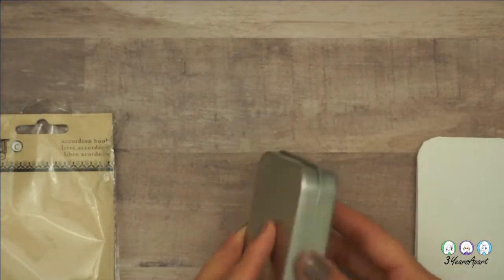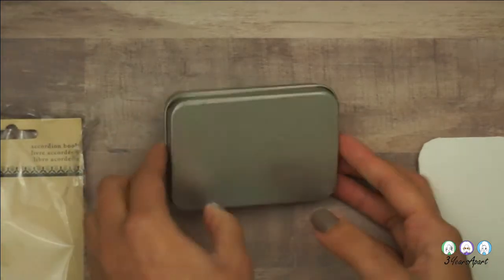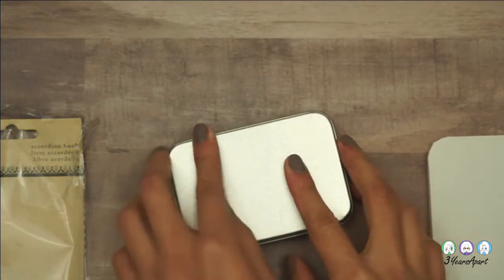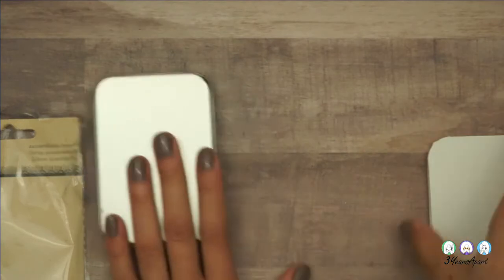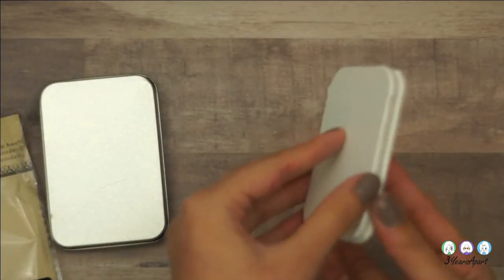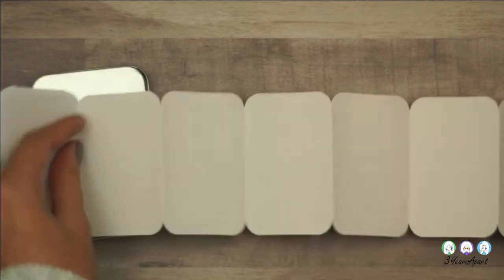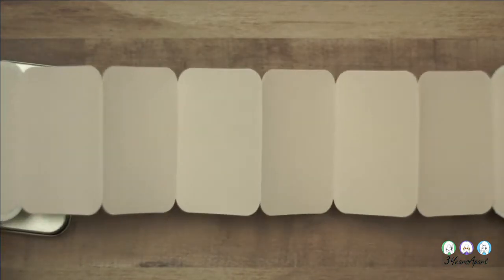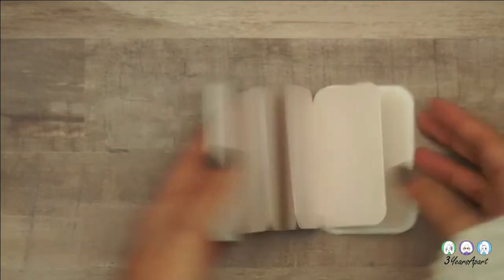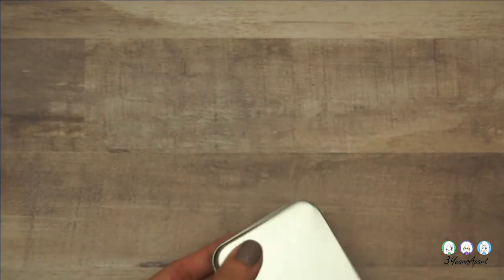Next I got this accordion book — I mainly got it for the tin. I like the tin to store things in. I got this accordion book and I think this would make a really cool gift, or you could make a scene with it — just open it up, set it up, and display it like that. I'm getting more and more inspiration, which is a good thing because I did lose it for a while and just didn't know what to do.